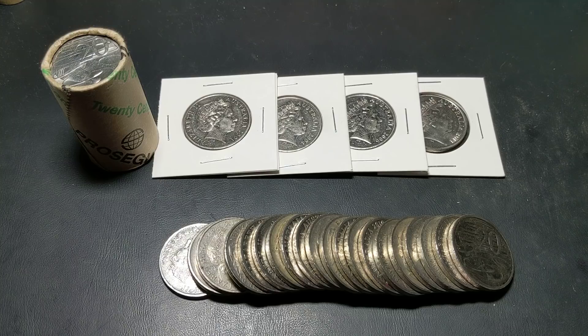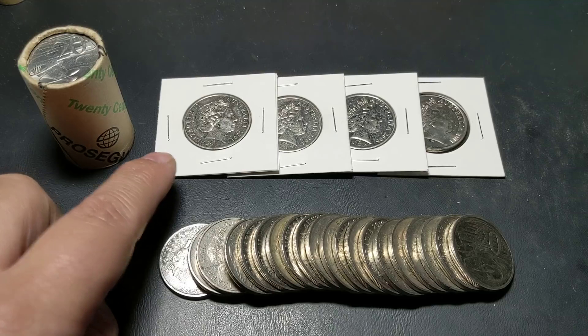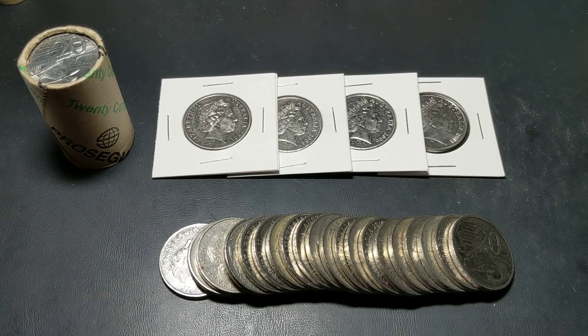You can have a look at that video. So these are just a few of the 20 cent coins that I've found over my time, and I just want to show you the varying degrees of rotation on these coins.